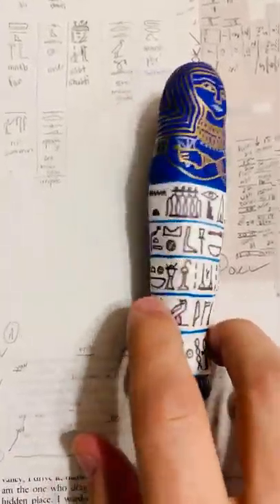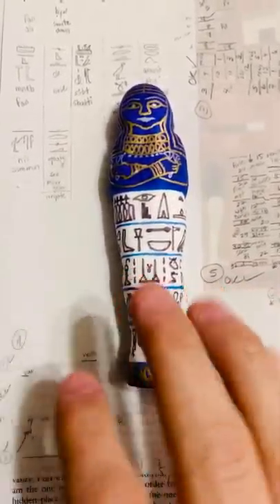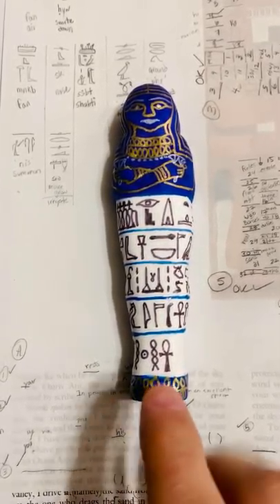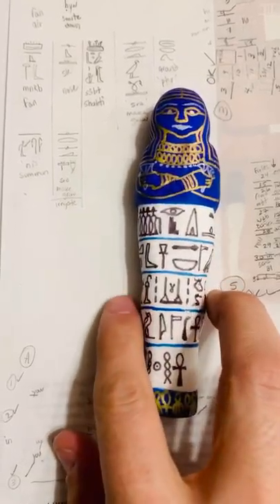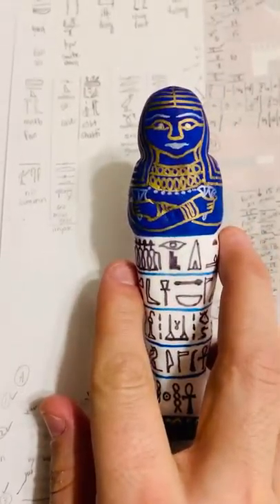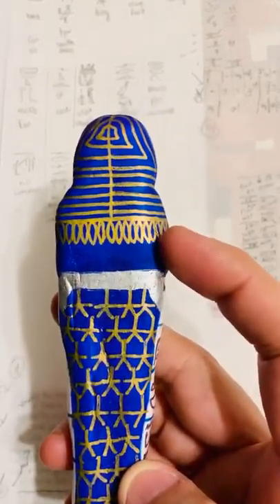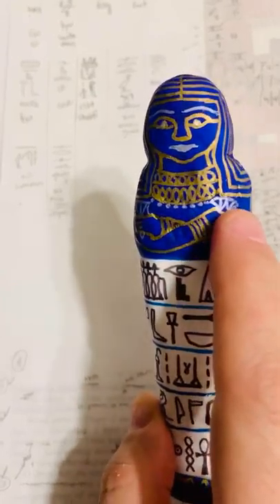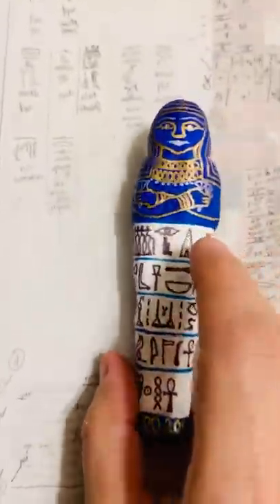I made this little shabti here. It's made out of clay molding from the dollar store. I'll do a time-lapse for it as well so you can see. I made it androgynous, so it's male or female, it doesn't matter. You can see there's a wig on top, some little beads on the back, and I also crossed the arms holding the lotus flower for rejuvenation, or giving life.